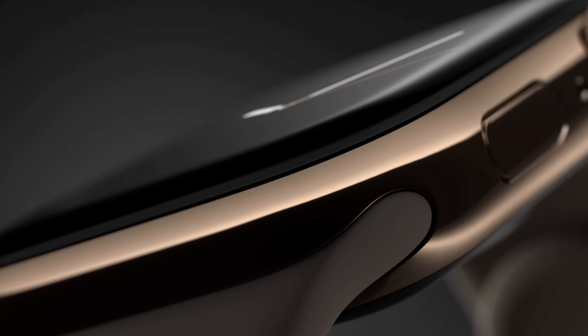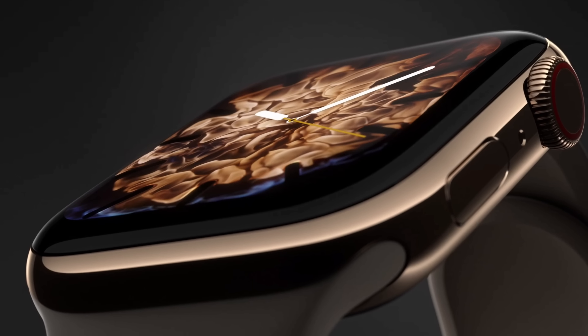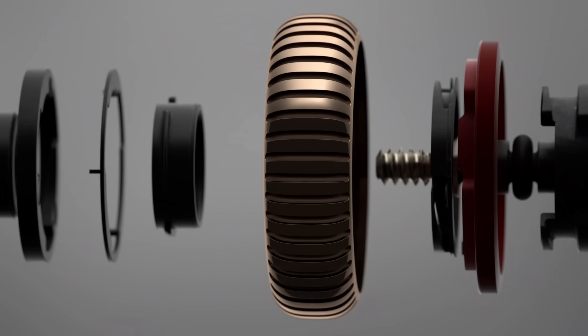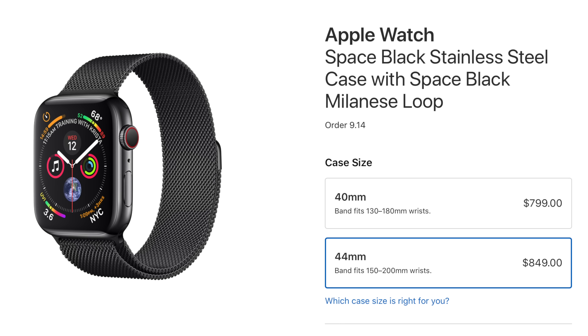The Series 4 includes a new S4 chip, which is supposedly twice as fast as the outgoing S3 chip from last year's Apple Watch. The final notable change is that the digital crown, which has always been a little bit overlooked, has now been updated with more useful haptic feedback. Pricing is $400 for the GPS-only model and $500 for GPS plus cellular, with prices going up for larger screens and fancier bands. The Series 3 also sticks around at a new lower price point of $280.